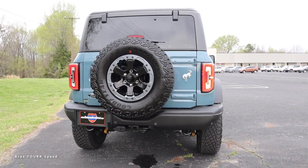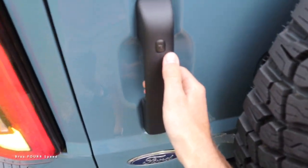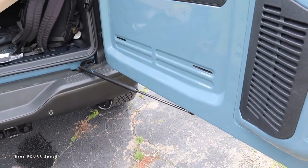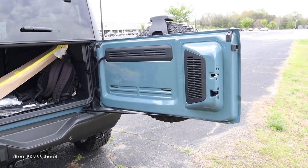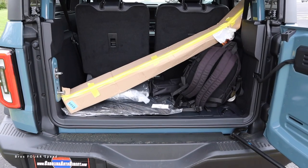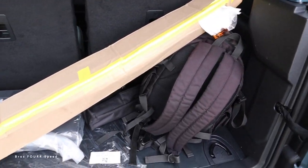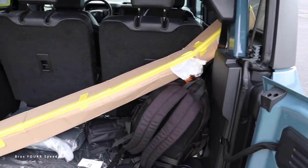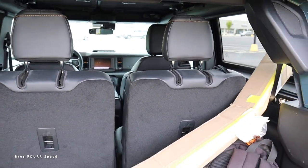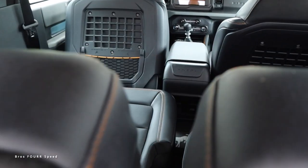This even has a towing capacity of around 3,500 pounds. Walking to the rear cargo space, all you need to do is pull on this handle — you can also lock the vehicle by pushing that button. The door is very lightweight even with that full-size spare, and you can manually open up the glass. Being the two-door model, this is still a four-seater; you can fit some items in the back, though it's not the largest cargo space.